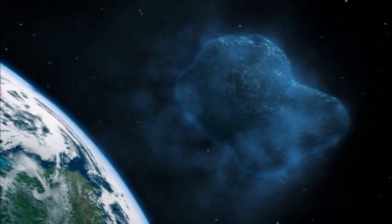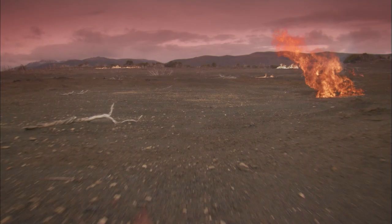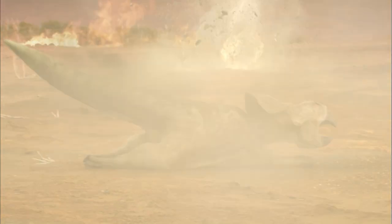65 million years ago, practically all life on Earth was wiped out by a cataclysmic event. Pterosaurs and all dinosaur species became extinct.